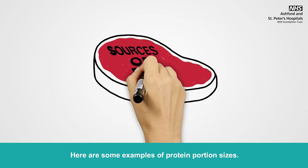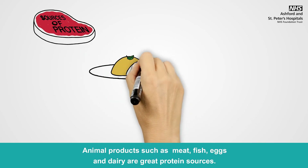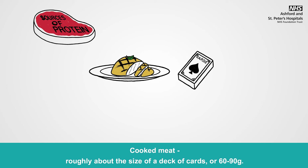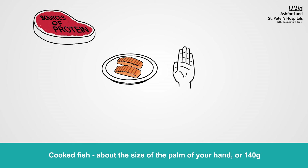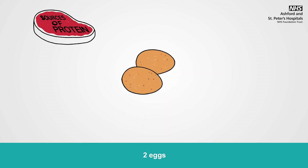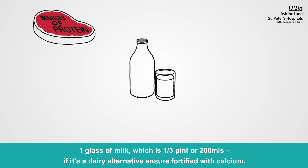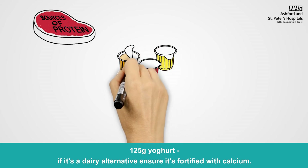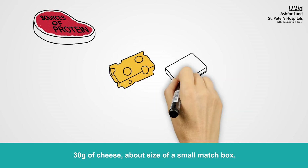Here are some examples of protein portion sizes. Animal products such as meat, fish, eggs and dairy are great protein sources. Cooked meat, roughly about the size of a deck of cards, or 60-90g. Cooked fish, about the size of the palm of your hand, or 140g. Two eggs. One glass of milk, which is one third of a pint or 200ml — if it's a dairy alternative, ensure it's fortified with calcium. One hundred and twenty-five grams of yogurt — if it's a dairy alternative, ensure it's fortified with calcium. Thirty grams of cheese, about the size of a small matchbox.